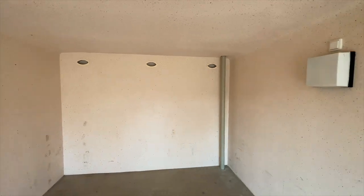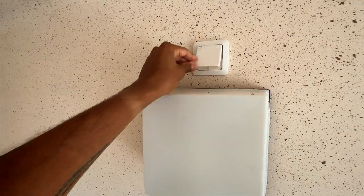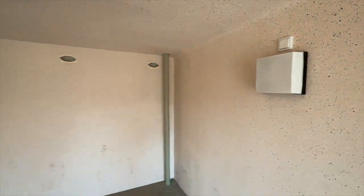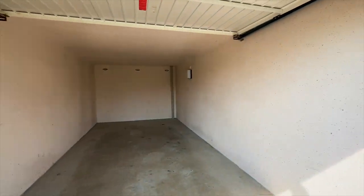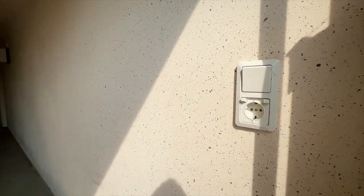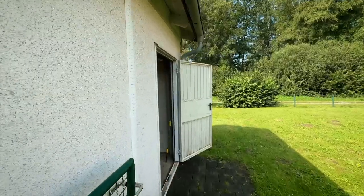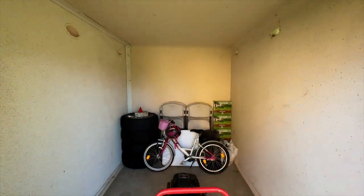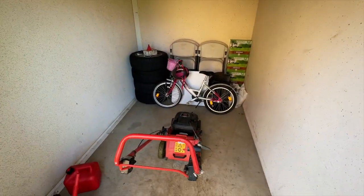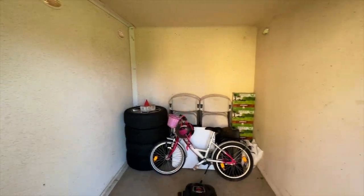In the garage, there's a 220-volt outlet here, lights inside, and another 220-volt outlet on the other side as well. It's a one-car garage. On the back side of the garage going into the backyard, you have extra storage — so you can fit your lawn mower, bikes, and other necessities in here.